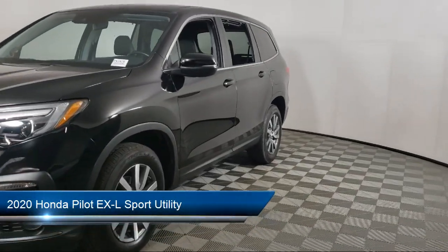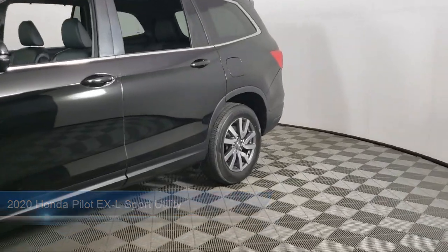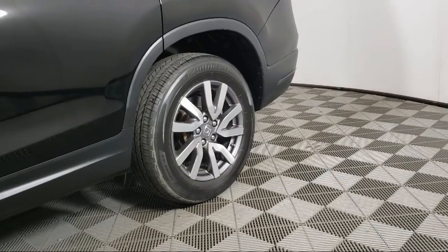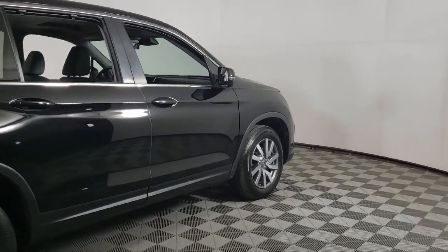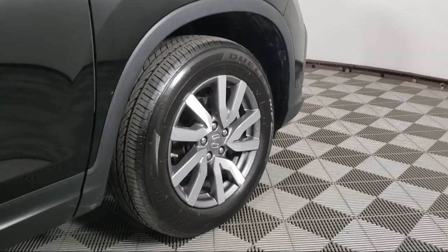It comes equipped with third row seating, rear view camera, Apple CarPlay and Android Auto, Homelink, keyless entry, rear spoiler, Sirius XM satellite radio, electronic stability control, alloy wheels, outside temperature display, and has less than 40,000 miles on the odometer.